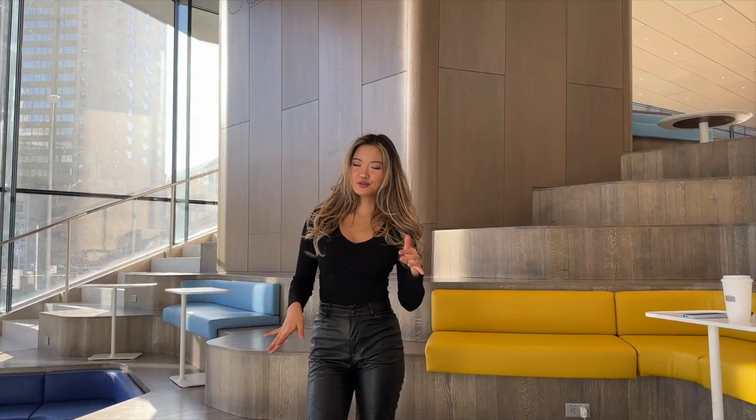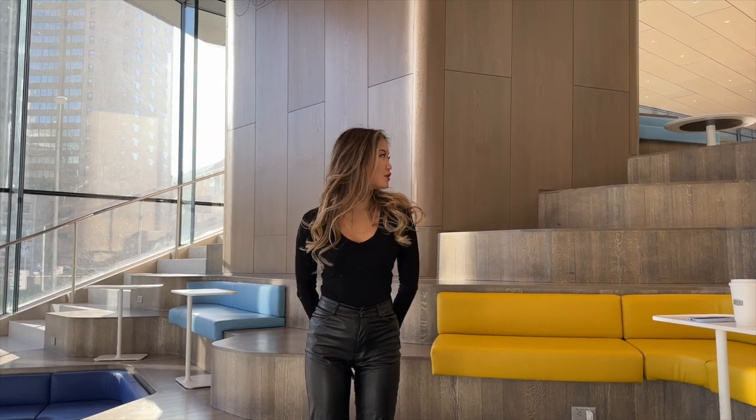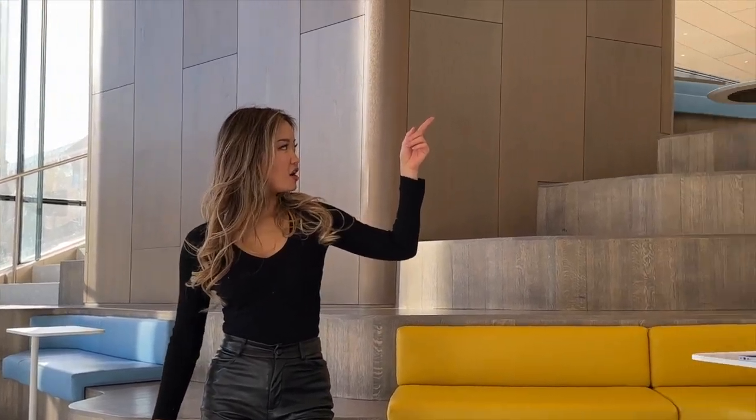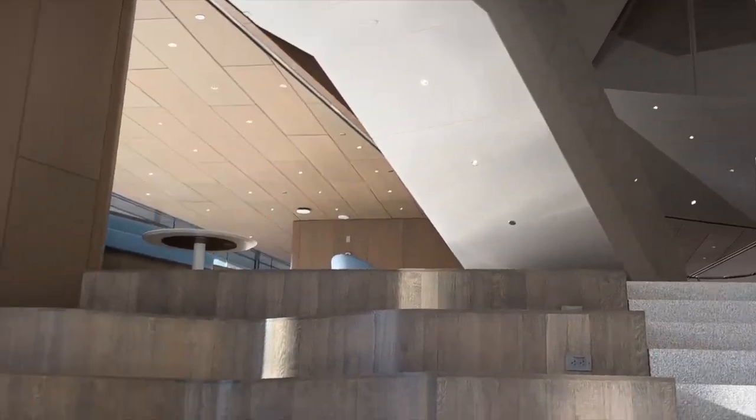Jimmy and I decided to come up here to campus on a Friday — we usually don't have class on Fridays — but wanted to give you guys a tour of campus. So right now we're in Kravis Hall. These are the Kravis steps, where people come to hang out. The dining hall is right up there, so usually people will eat up there or come here during lunch and hang out with their friends.